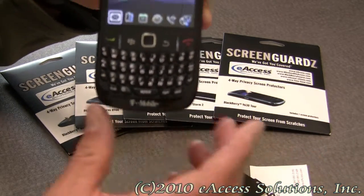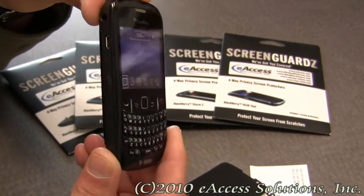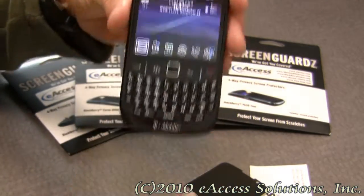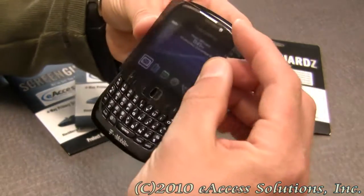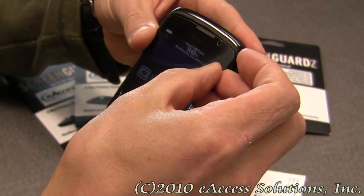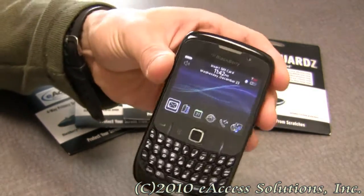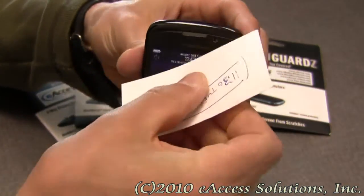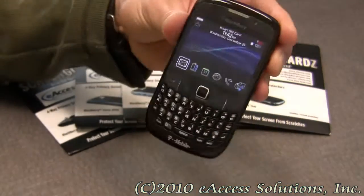With the screen now off, if I turn my BlackBerry all the way to the side, you can see my screen — and up top as well. To apply it, all you do is simply line it up. I usually start at the top and line it up, then take a business card or any type of straight, harder surface and just smooth it out a little bit.